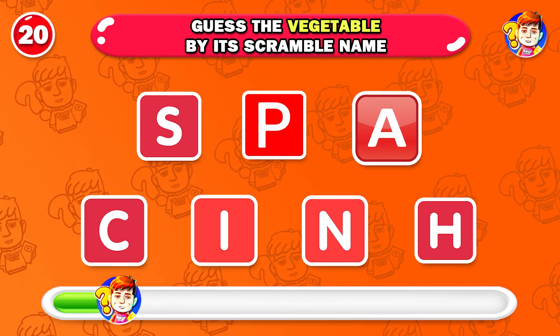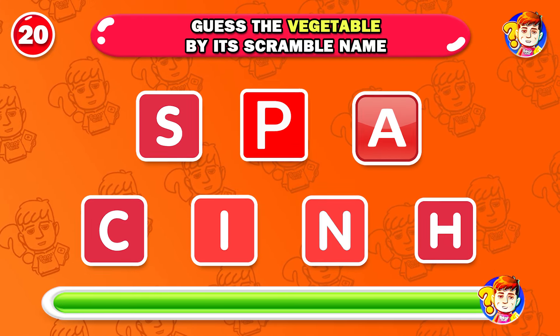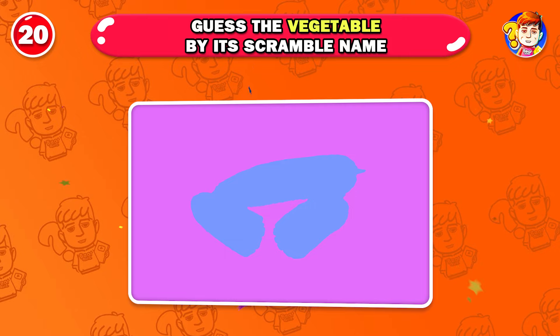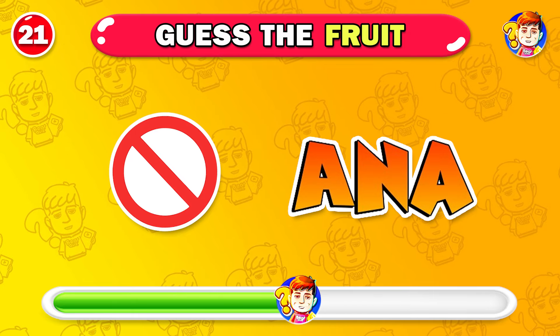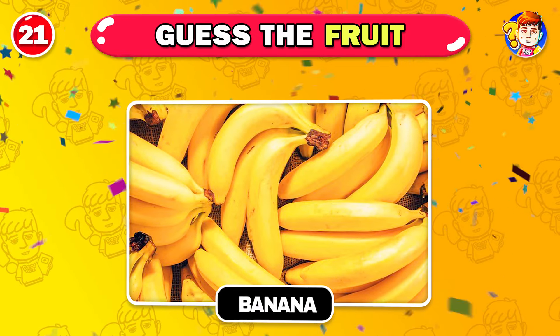Can you guess the vegetable by its scrambled name? Please leave your answer in the comment section. Next is the hard level. Can you name this fruit? The answer is banana.